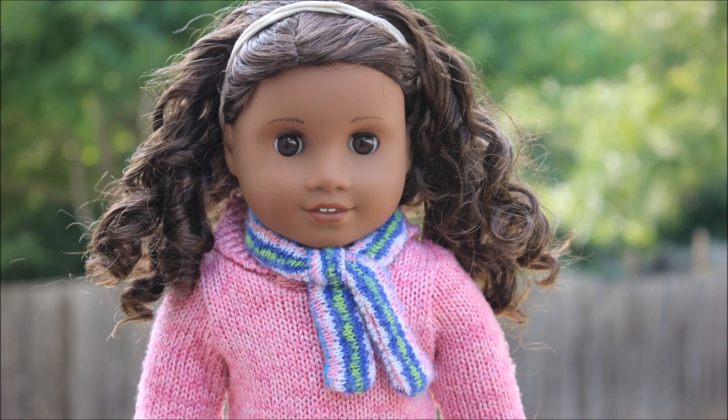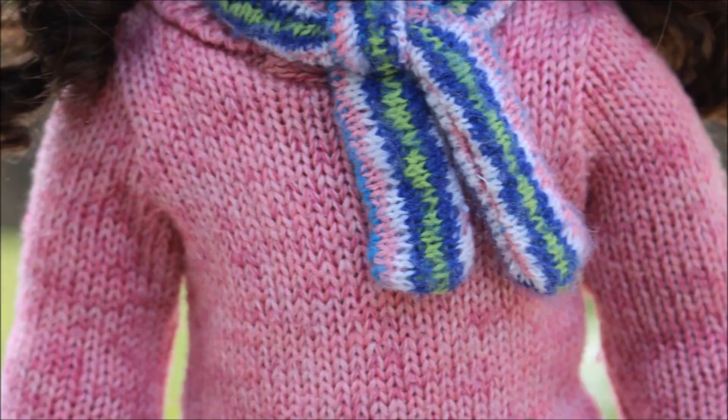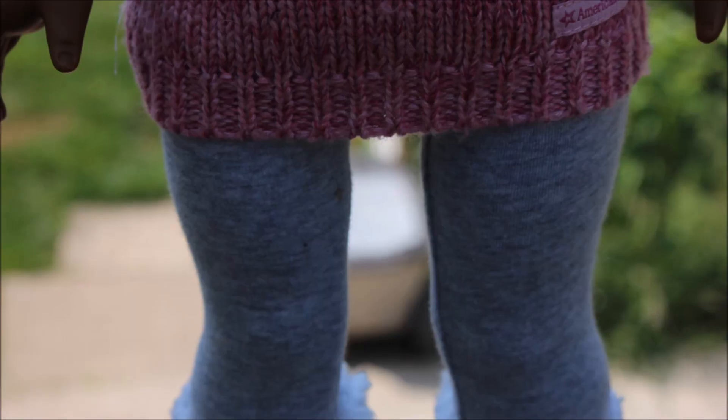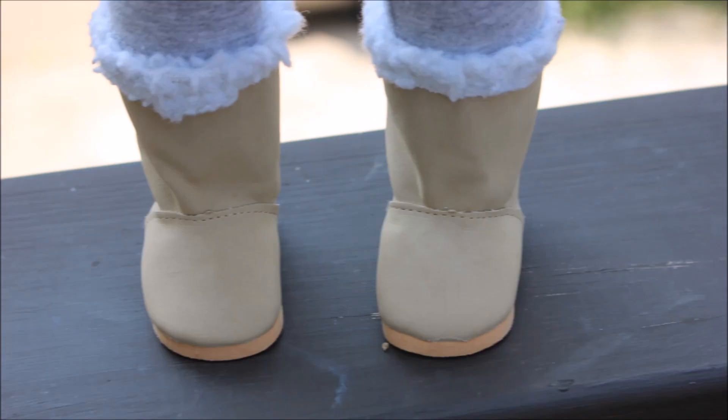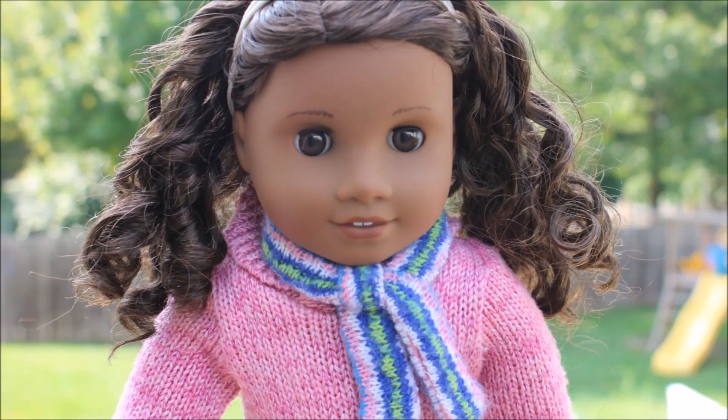So my outfit is from American Girl with the exception of the shoes. I've got a sweater and the scarf to keep me warm and some leggings, but my shoes are from the Springfield collection from Michaels. Let's go see what Morgan's wearing.